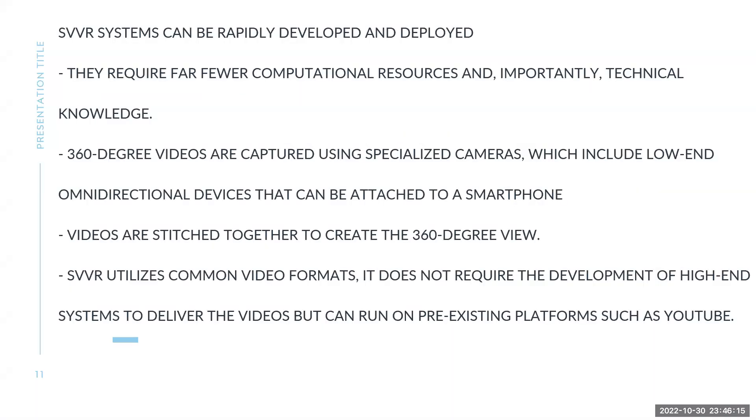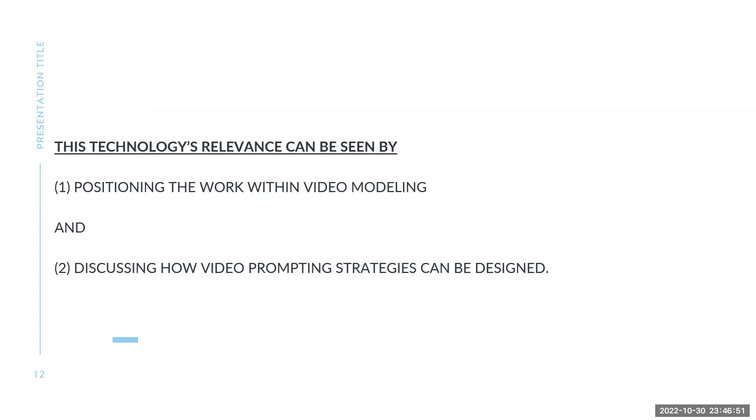How does it do it? This system requires far fewer computational resources and, importantly, less technical knowledge — it's much simpler and more direct. 360 videos are captured using specialized cameras, including low-end omnidirectional devices that can be attached to a smartphone, or you can use a more expensive camera. Videos are stitched together to create the 360-degree view. SVVR utilizes common video formats and does not require development of a high-end system — it can run on YouTube and doesn't need its own platform. This technology's relevance can be seen by positioning it within video modeling and discussing how video prompting strategies are applied.